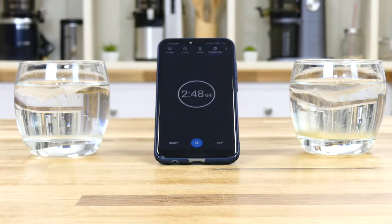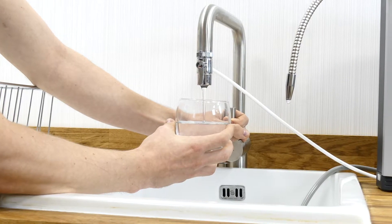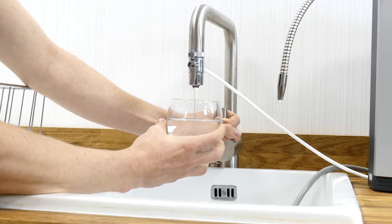This benefit can be demonstrated easily through a simple tea diffusion test. In a comparison between tap water and ionized water, on the left we have a glass of standard tap water poured straight from our tap.